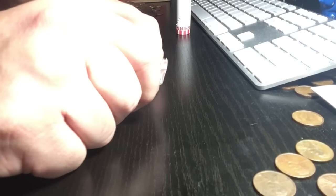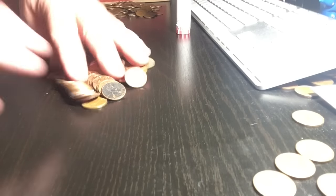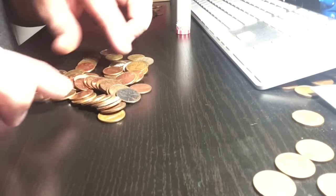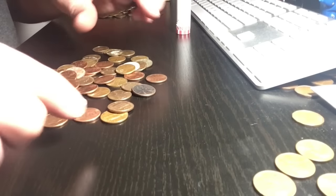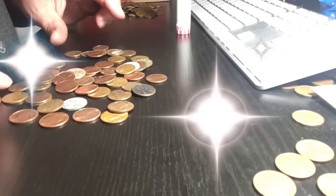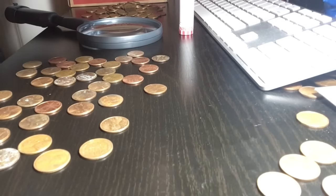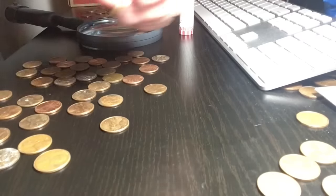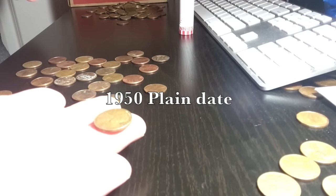Let's see if we can get four in a row — let's open this one live. We're about halfway through this box already, guys, and I've found so many, it's crazy. I thought I had one but I didn't. Then we just got another wheatie — that makes number twelve. We've still got about 20 rolls to go. I thought it was going to be an older one but it looks like a 1950 plain date.